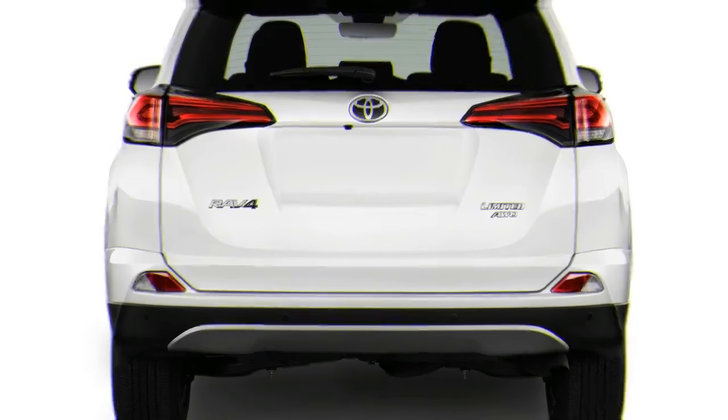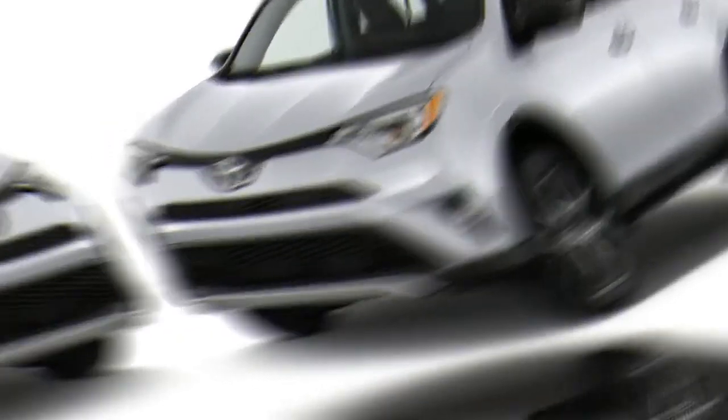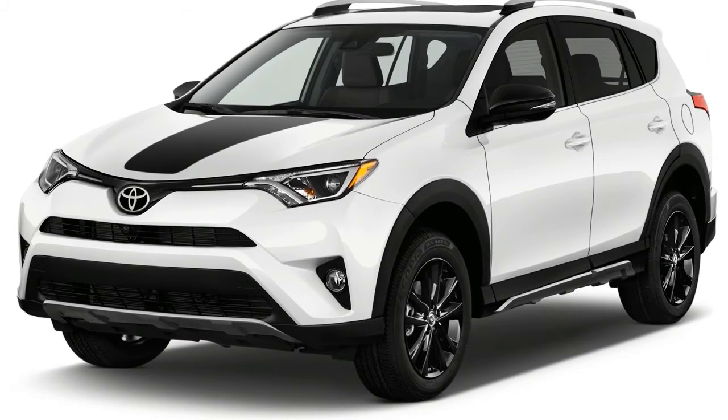The 2018 Toyota RAV4 is distinctive, but not altogether cohesive. This year's Adventure trim level further muddies the waters. We figure it sets the bar for average in its segment, giving it a 5.0 out of 10 for styling.